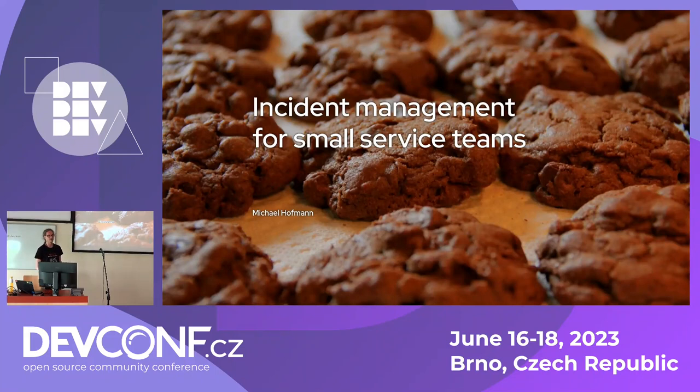I'm Michael, part of the CKI team which runs the kernel CI pipelines internal to Red Hat, and I'm going to talk about incident management. This is something that, as we run a service, is very important for the user experience. Our customers are kernel developers and they tend to be grumpy, so we try to keep the quality of this service high.